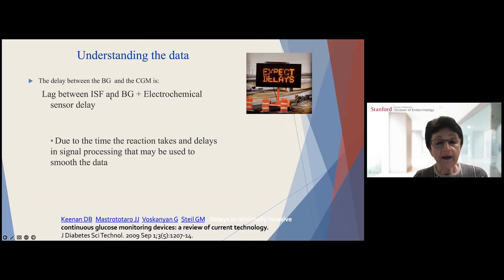It is important to keep in mind that there is a lag time between what is showing on the sensor and what you measure with a finger stick. On the finger stick we check blood glucose, but on the CGM device we check interstitial fluid glucose. There is a lag time between interstitial fluid and blood glucose, plus an electromechanical sensor delay — all of which delays the reading by about 10 to 15 minutes on average, including signal processing used to smooth the data.